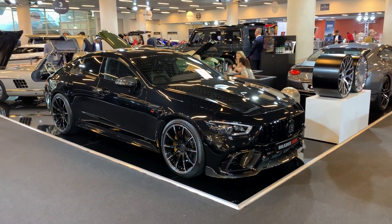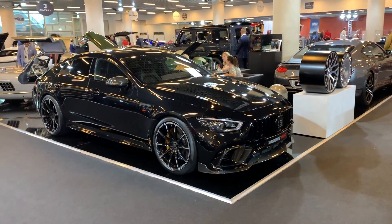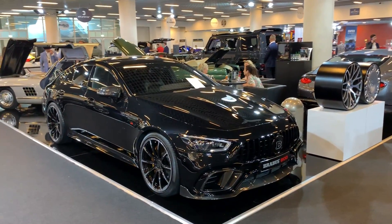Hi guys, welcome to the channel, welcome to the Brabus stand here in Monaco at Top Marques, where we have a chance to see the world premiere of this beast.